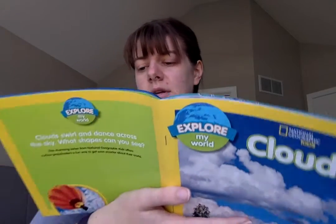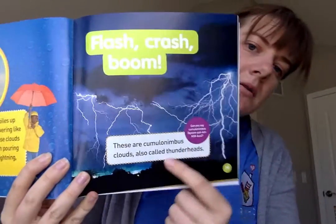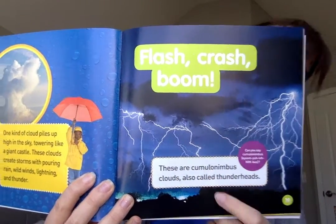One kind of cloud piles up high in the sky, towering like a giant castle. These clouds create storms with pouring rain, wild winds, lightning, and thunder. Flash, crash, boom. These are cumulonimbus clouds, also called thunderheads. Can you say that big word? Cumulonimbus.